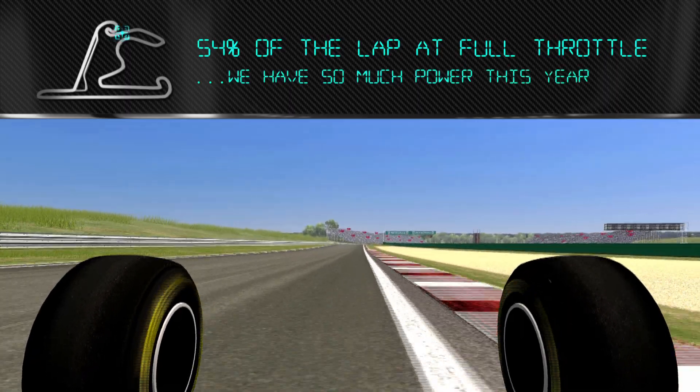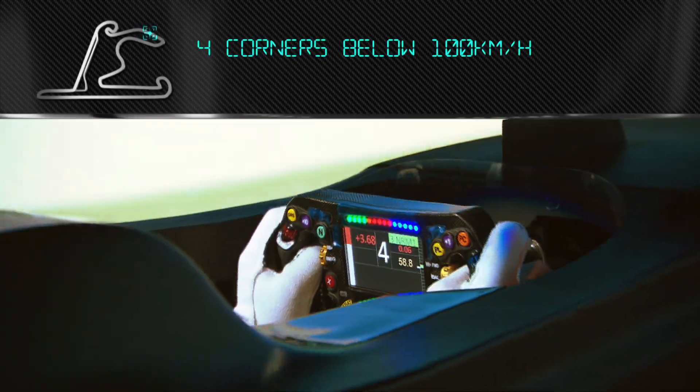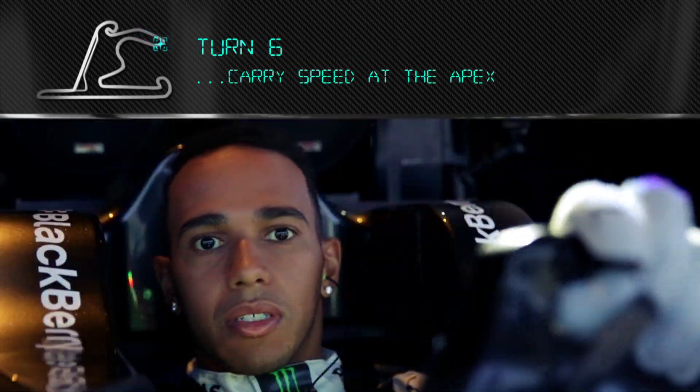We have so much power this year — it's about getting that power down, so you have to short shift all the way up to fourth. Nice and late into turn six, just carry a lot of speed at the apex. There's always good grip there.